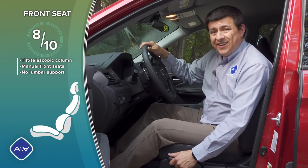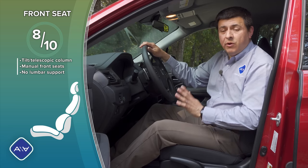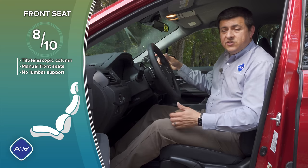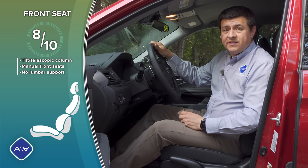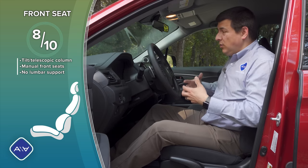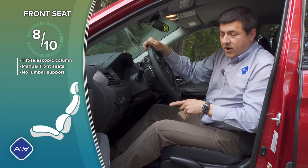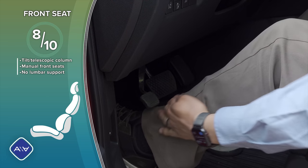I found front seat comfort to be excellent in the Ridgeline, even though this model does not have the power driver seat or adjustable lumbar support — really the only thing I wish they'd add. We have a manual tilt-telescopic steering column with a large range of motion. The seating position is more comfortable than in the Tacoma; the seat is more upright and feels like a proper truck. My only complaint about this interior is that the parking brake is not electronic — there's a lever there that may hit your left shin.